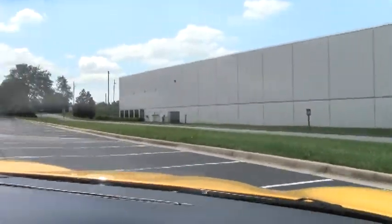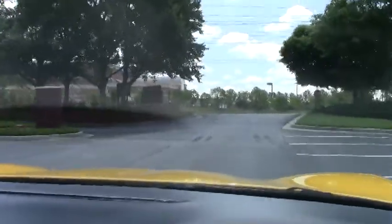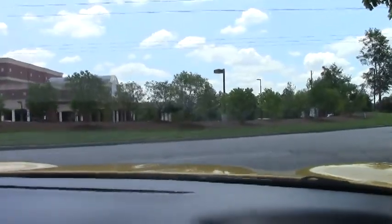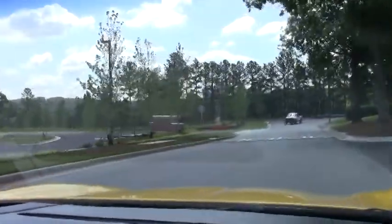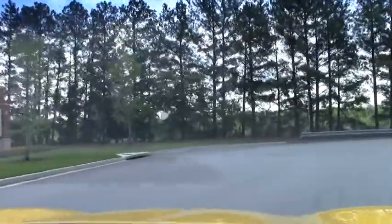If you're a yellow Corvette fan, this might be the one for you. This car checks out great. It's been serviced and inspected by us. It does come with our two-year, 50,000-mile limited powertrain warranty.